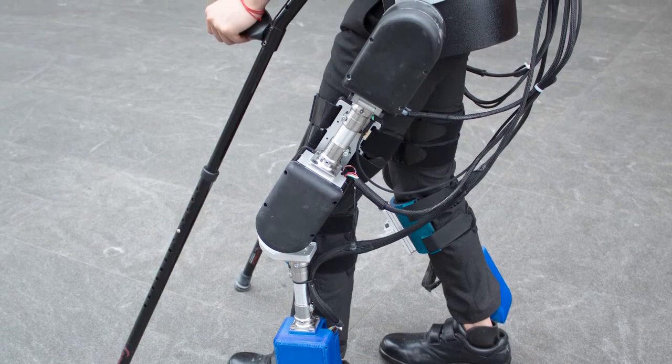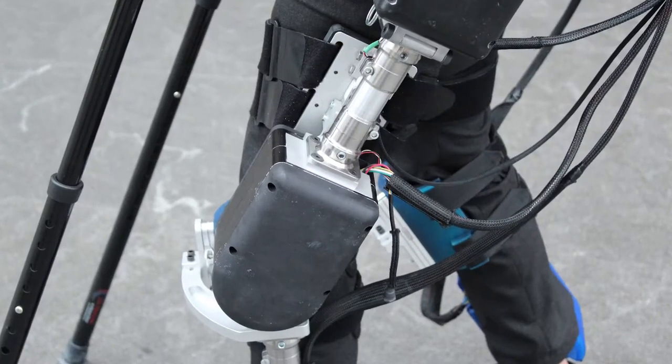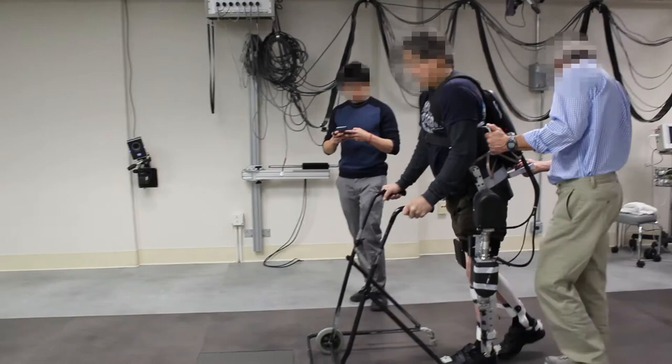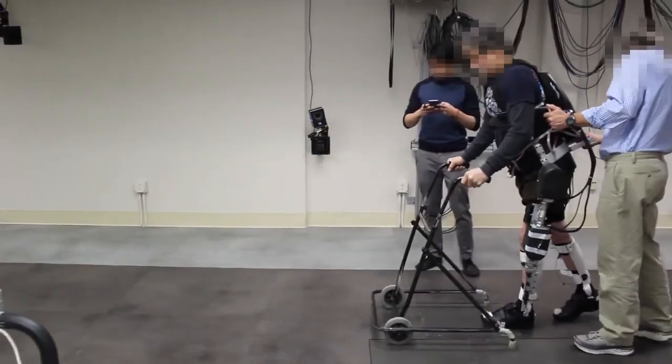Exoskeletons can promote muscle and bone health for the SCI population who are at risk for muscle atrophy, bone density loss, and skeletal fractures. Typically, an exoskeleton's electric motors completely guide the user's affected limbs through a variety of different motions.